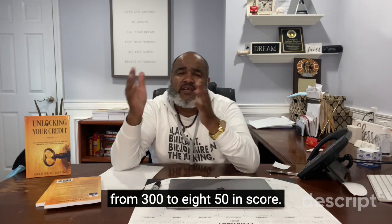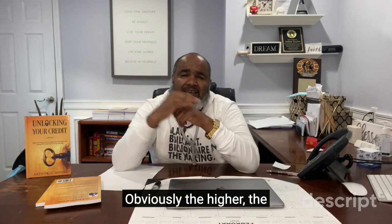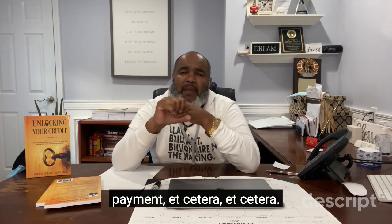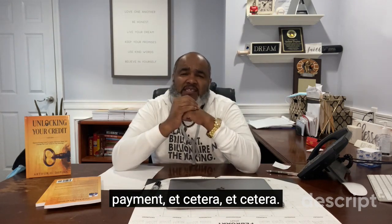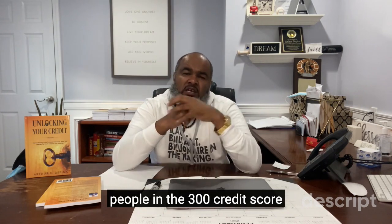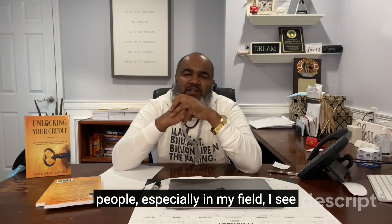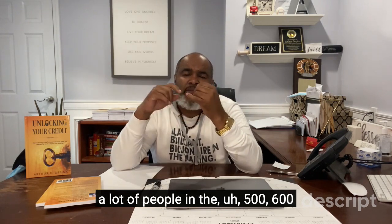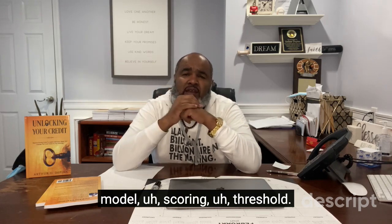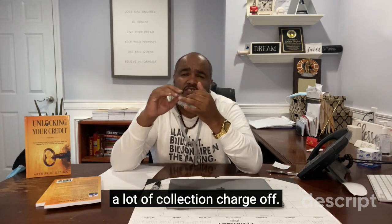Most scores go from 300 to 850. Obviously, the higher the score, the better chance you get the best rate, best terms, less down payment, etc. There aren't too many people in the 300 credit score range, but in my field I see a lot of people in the 500 to 600 scoring threshold — those are people who have a lot of collections and charge-offs.